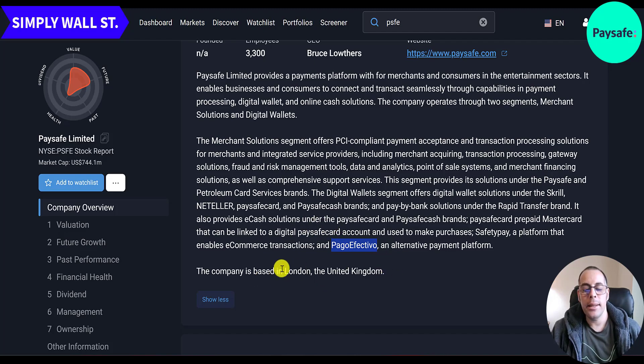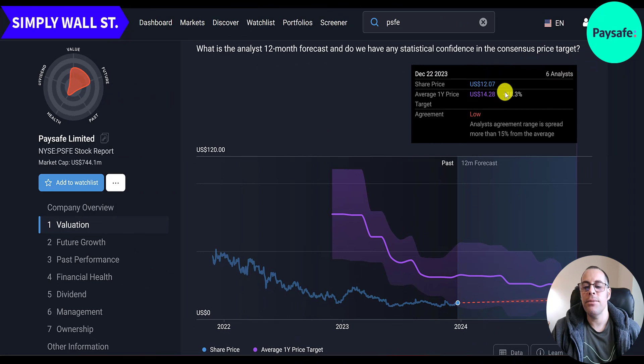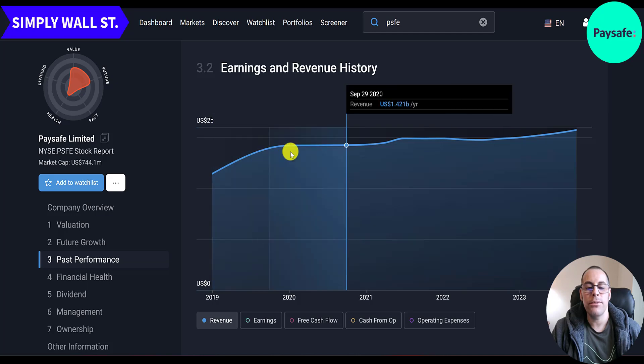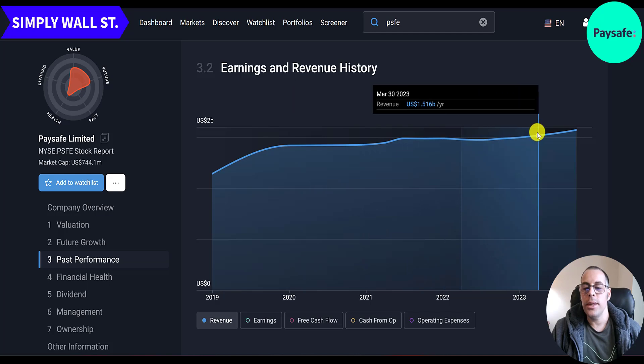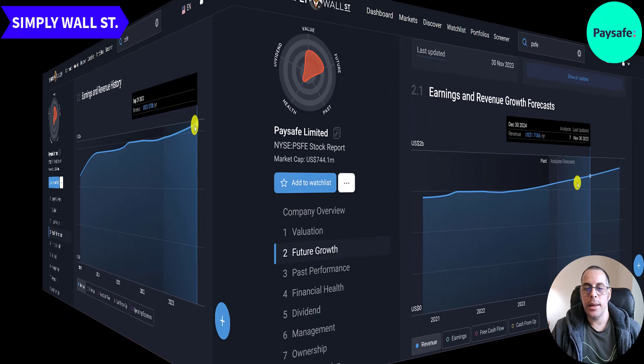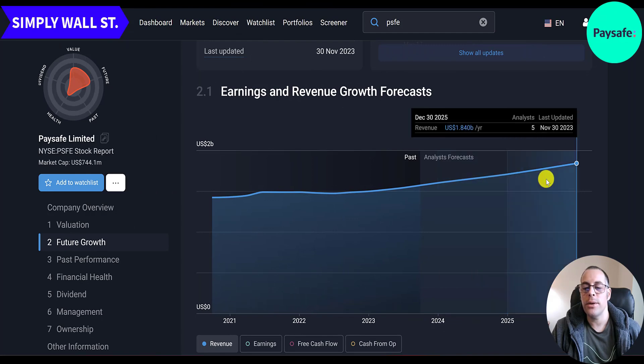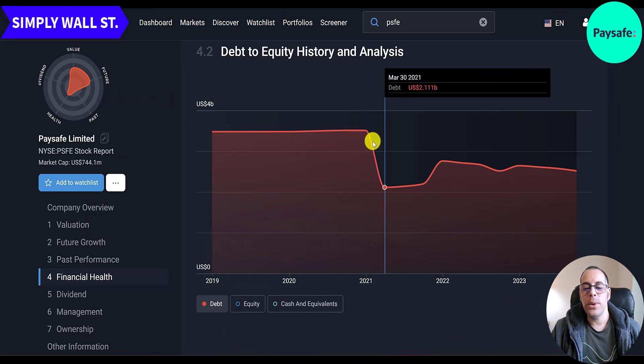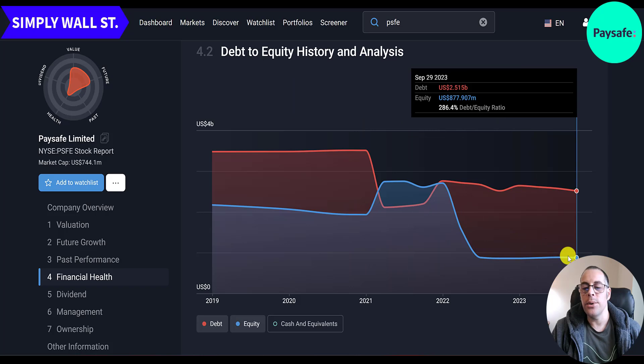The digital wallet segment operates under the Skrill, Neteller, paysafecard, and paysafecash brands, with pay-by-bank solutions under the Rapid Transfer brand. They also acquired Pago Efectivo, a Peruvian alternative payment platform, to gain more exposure in South America. They're headquartered in London. Revenue was $1.1 billion in 2018, jumped to $1.4 billion in 2019, then stayed flat for a few years, reaching $1.5 billion by end of 2022 and approaching $1.6 billion now, with forecasts of $1.7 billion for 2024 and $1.84 billion for 2025.